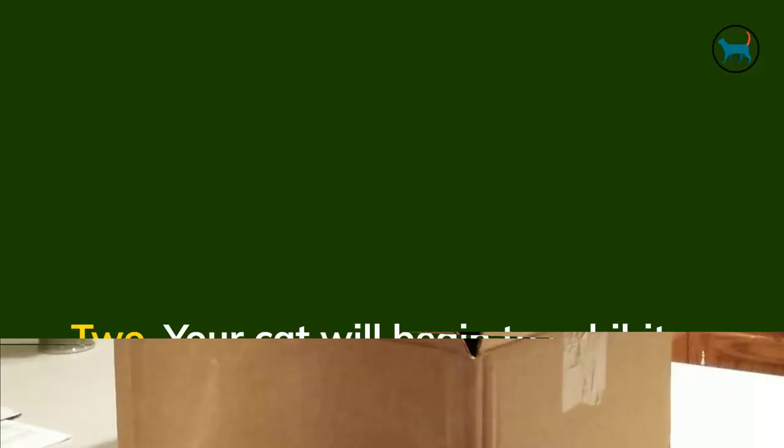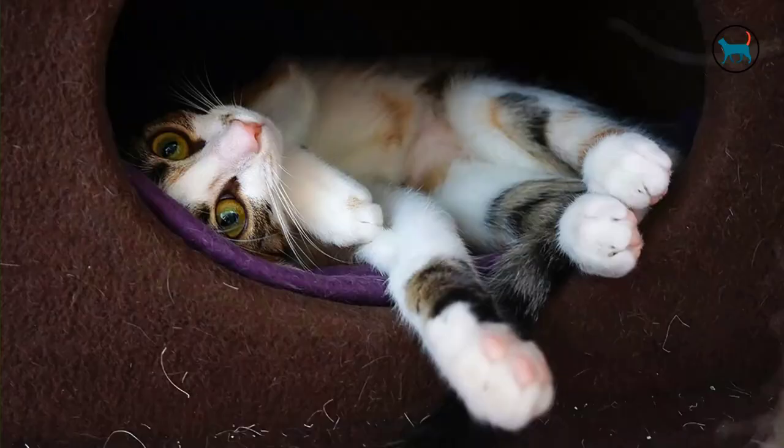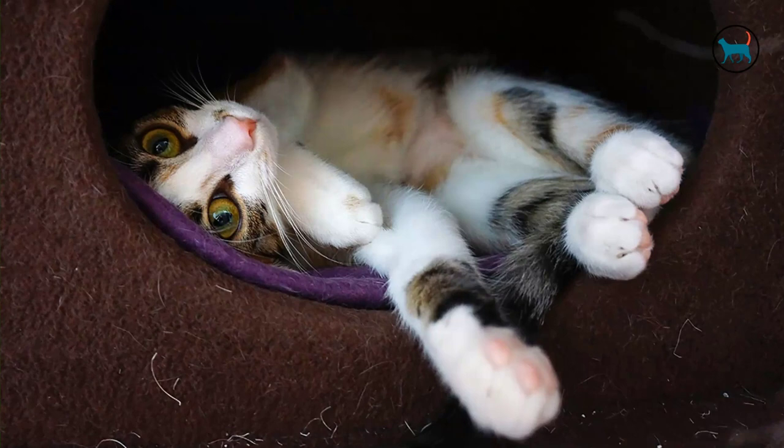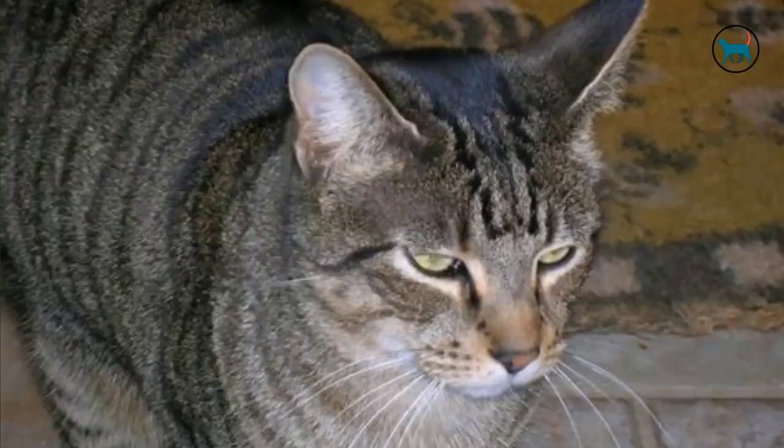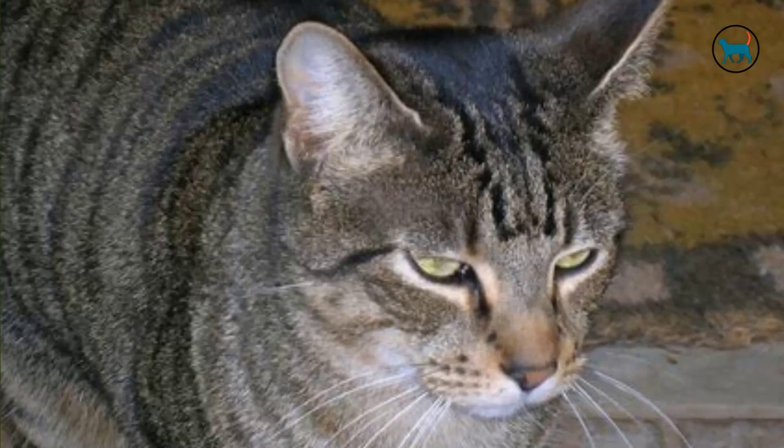Second, your cat will begin to exhibit behavior changes. Your cat may become reclusive in the last week of her pregnancy, seeking out alone time wherever possible inside the home. Or she may become very friendly, which tends to happen more often if she has a tight bond with one particular caregiver. More affectionate cats will demand that the caretaker always be nearby. Both clinging and restless behaviors are possible.